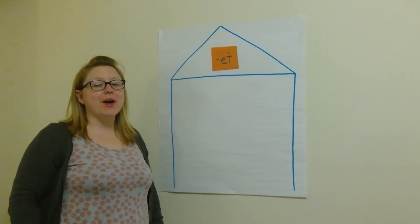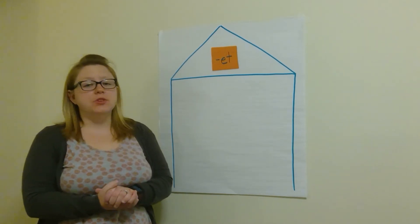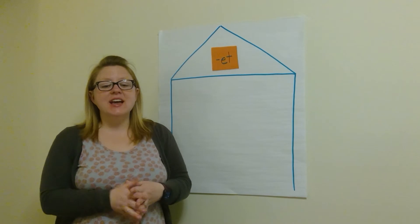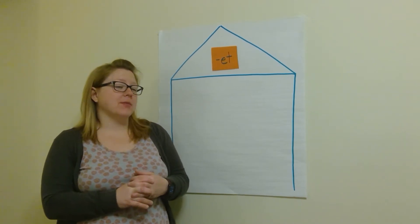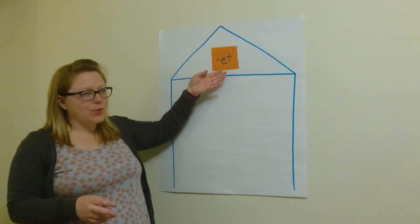Hi boys and girls, Ms. Gardner back with another word family. You guys have been doing so good with the two word families that we've already done with 'og' and 'un'. And today we're doing a new word family. Who can guess it? Of course, it's the 'et' word family.